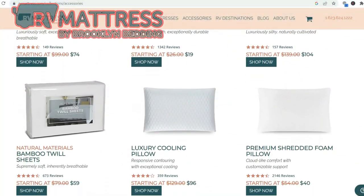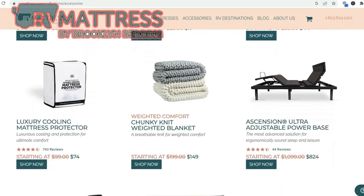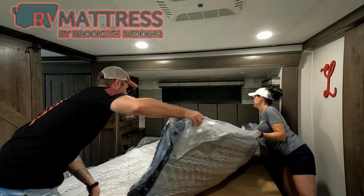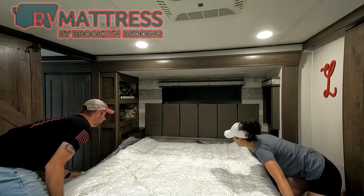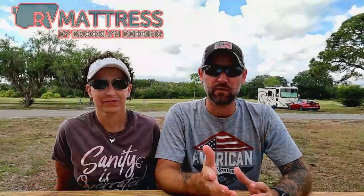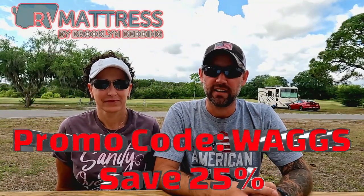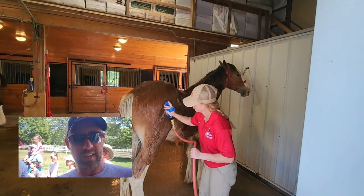They don't just have mattresses — they have accessories too: pillows, sheets, weighted blankets, mattress protectors, and more. You can save 25% on your next RV mattress with RV Mattress by Brooklyn Bedding. Just pop over to the link in the description and use the promo code WAGS to save 25% at checkout.